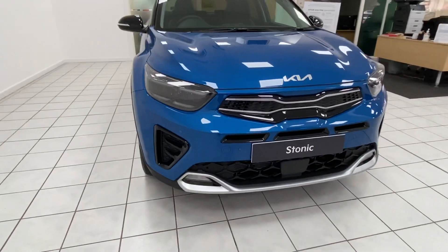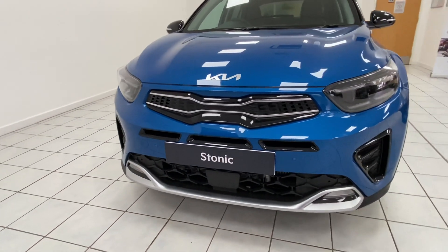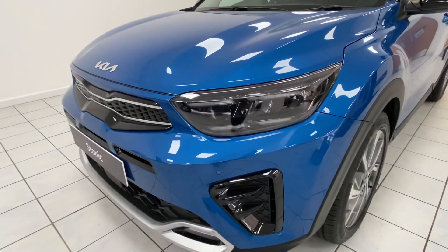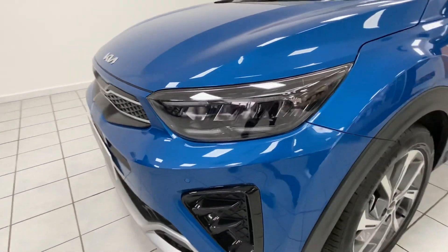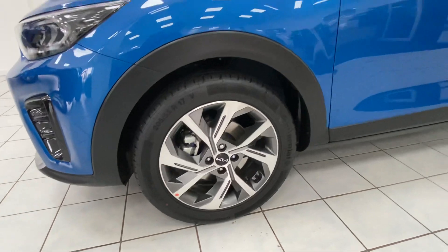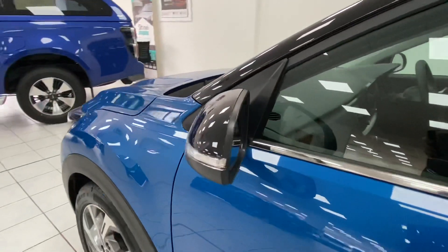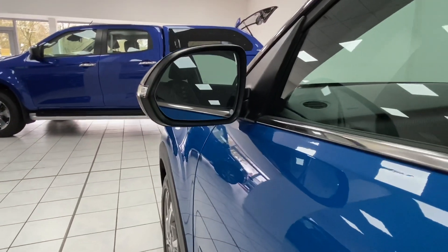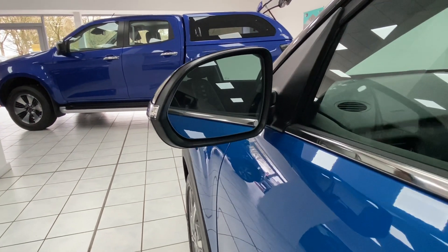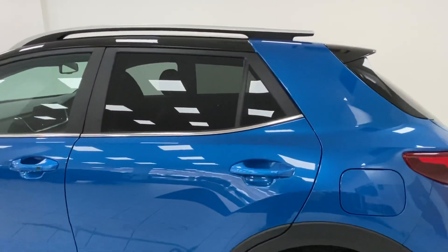Starting with the front grille, you've got a really sporty look with the black going against the nice blue colour. You've got LED bifunction headlights and daytime running lights, and 17 inch GT Line alloy wheels. You've got electronically adjustable heated wing mirrors with blind spot detection technology — you can see the two little symbols in the wing mirror there. You've also got all around electric windows and privacy glass in the rear.